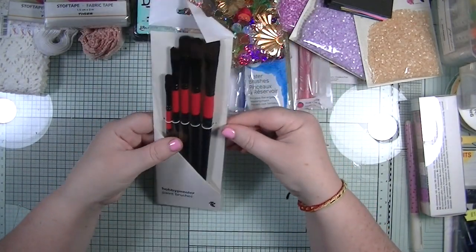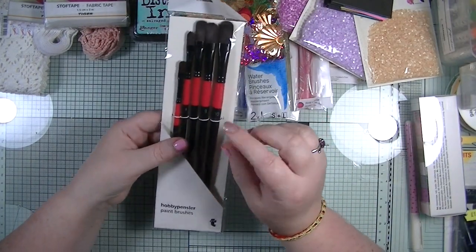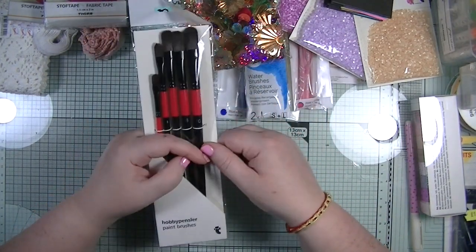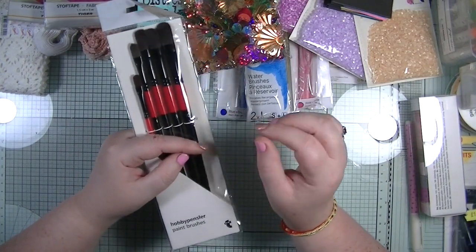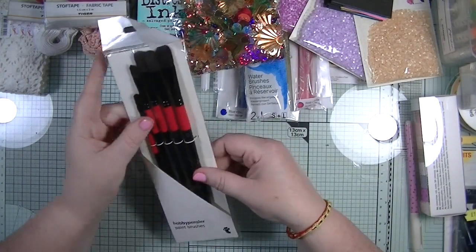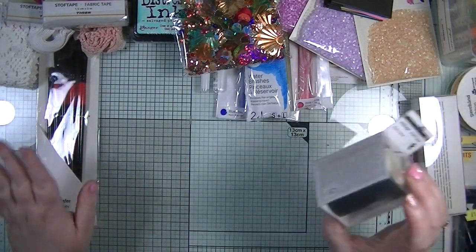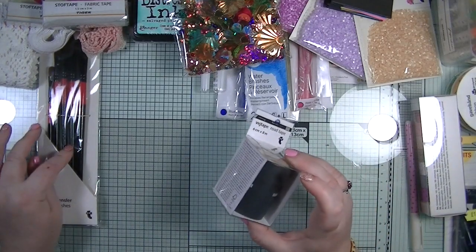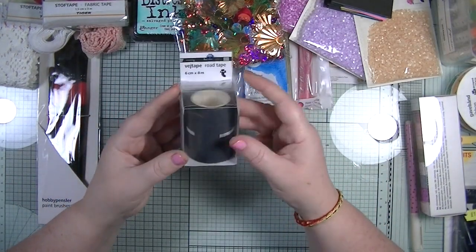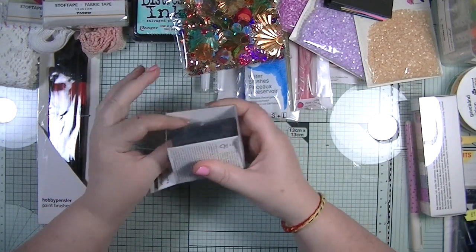Also from Tiger I picked up these paint brushes - they just look really nice. I only have flat straight ones and round ones, so I thought I'd grab some of these flat rounded ones. I can't remember exactly how much they were but I want to say two pounds.